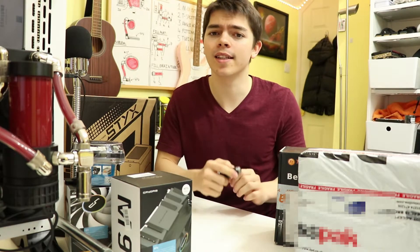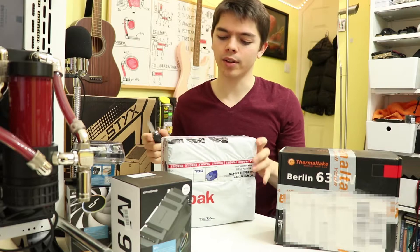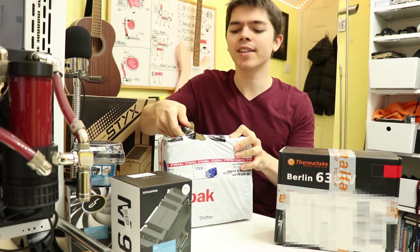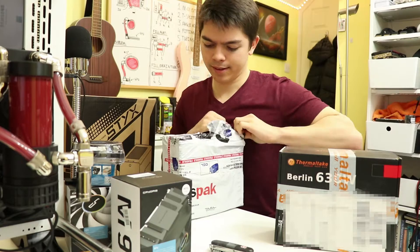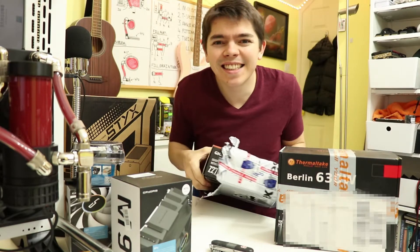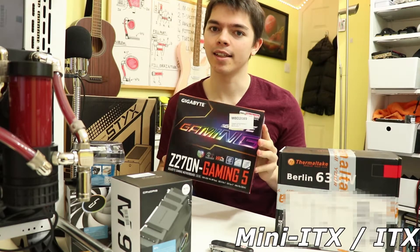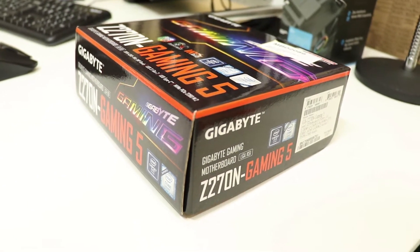I mentioned earlier that if you wanted to know why the channel is getting a new processor, you'd have to wait until the end. So here we go — this parcel was purchased roughly around the same time as the processor and was pretty much the driving force. It's a Z270 mini-ITX gaming motherboard — the Gigabyte Z270N. I can't remember exactly what it was when I purchased it, but the specs were great, it had a decent colour scheme, and it's a mini-ITX board — that's what I need.